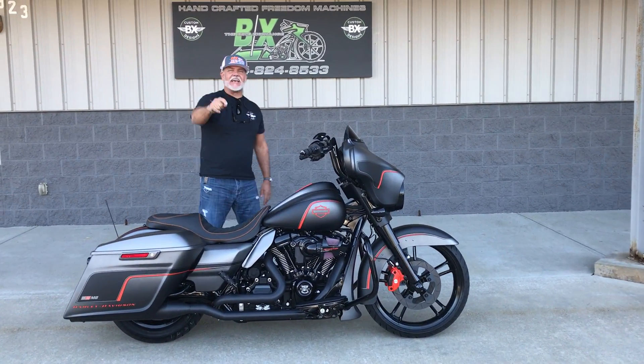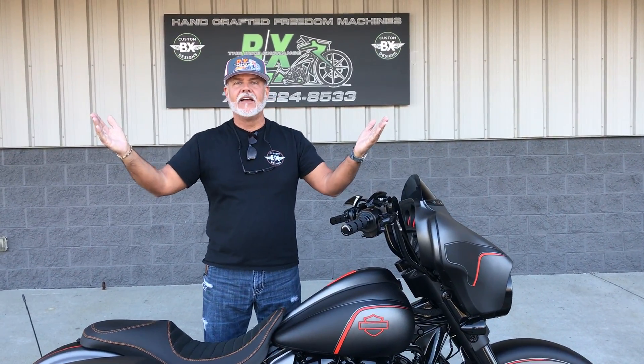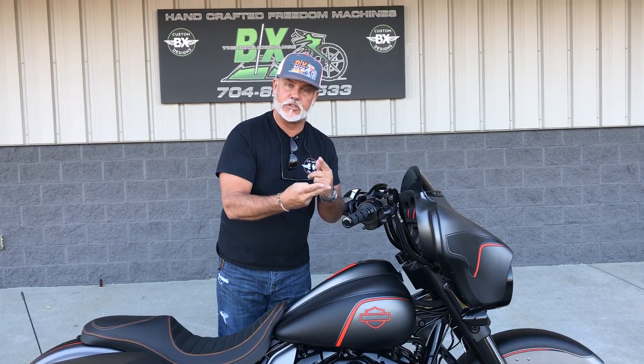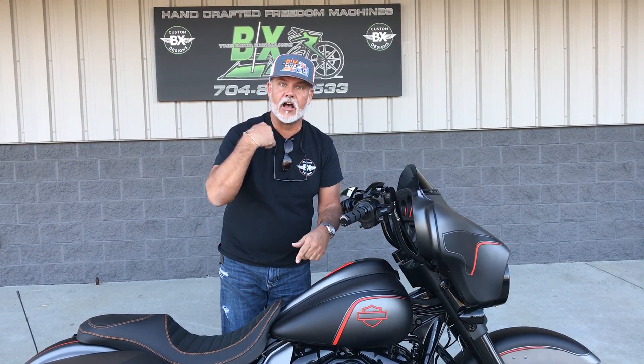Hey guys, it's Lee Geert for BX Customs. Look at it — 75 degrees in North Carolina. Who's going to Daytona? Are you going to go on a '17? Are you going on a Street Ride Special with 23 miles? If you are, I bet you ain't going on one like this unless you call me.